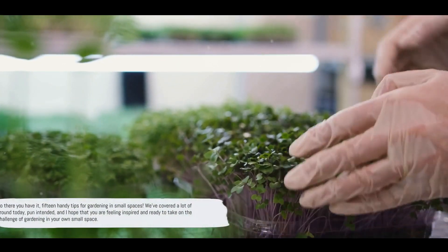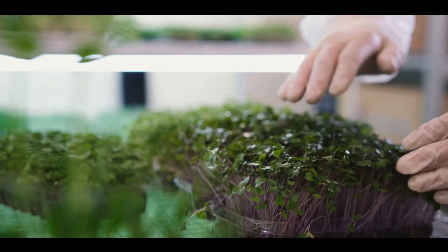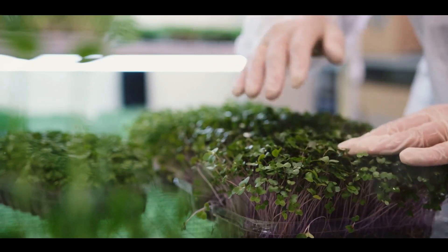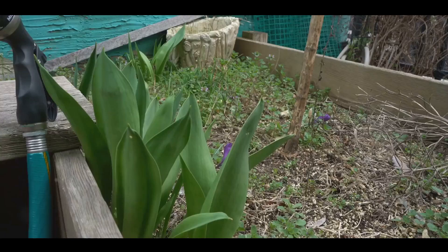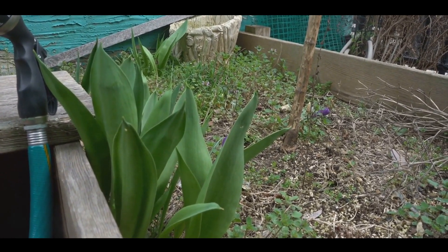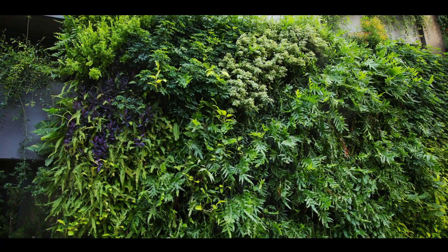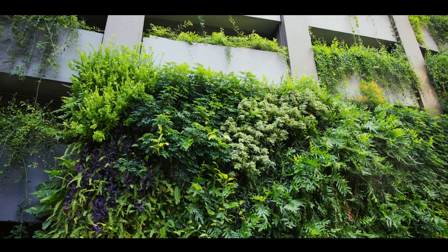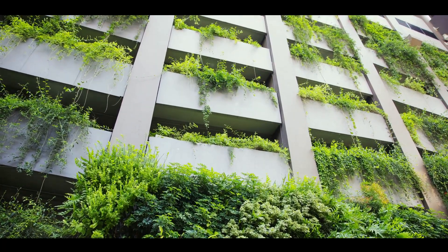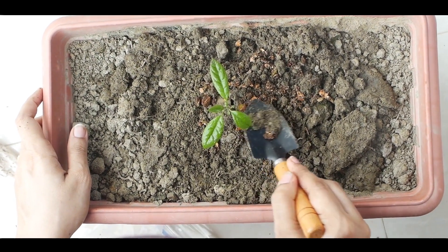So there you have it — handy tips for gardening in small spaces. We've covered a lot of ground today, pun intended. We started by discussing the basics: how to get started and the importance of choosing the right plants for your space. Remember, it's crucial to choose plants you enjoy and that thrive in your local climate. We also explored how to maximize your garden's productivity by using techniques like succession planting, interplanting, and vertical gardening — strategies that make the most of every inch of space.